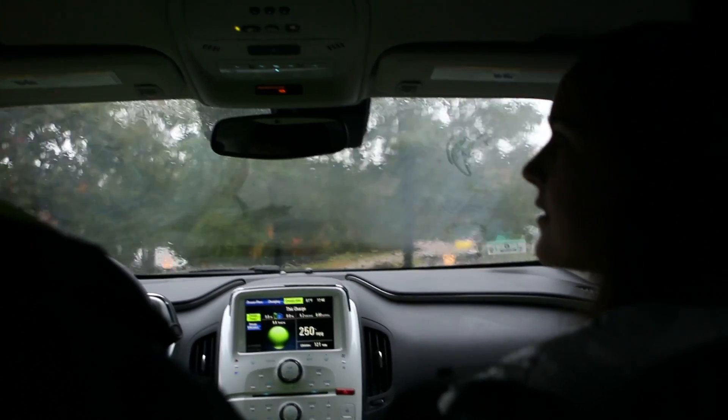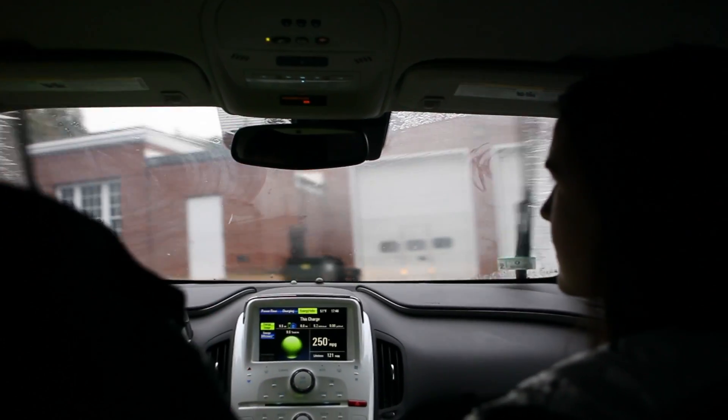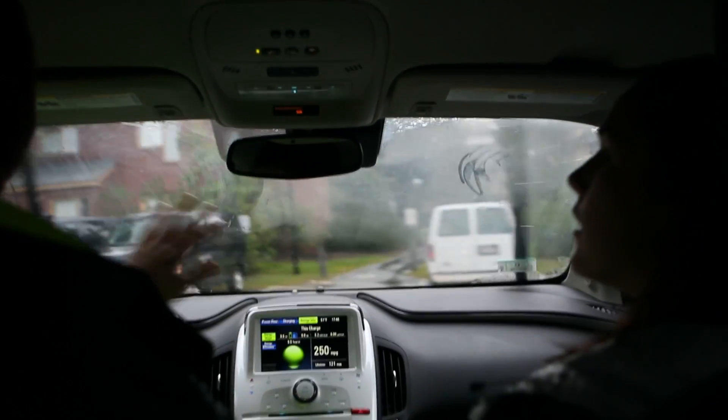Probably my favorite thing about the Volt is that it sort of adopts multiple personalities. I've heard it referred to as a Roomba, which is like one of those tiny vacuums that works on its own. We like to use that analogy — we run with it. We're cleaning up campus a little bit as the vacuum cleaners that we are, which is a cute analogy for what we do on campus.